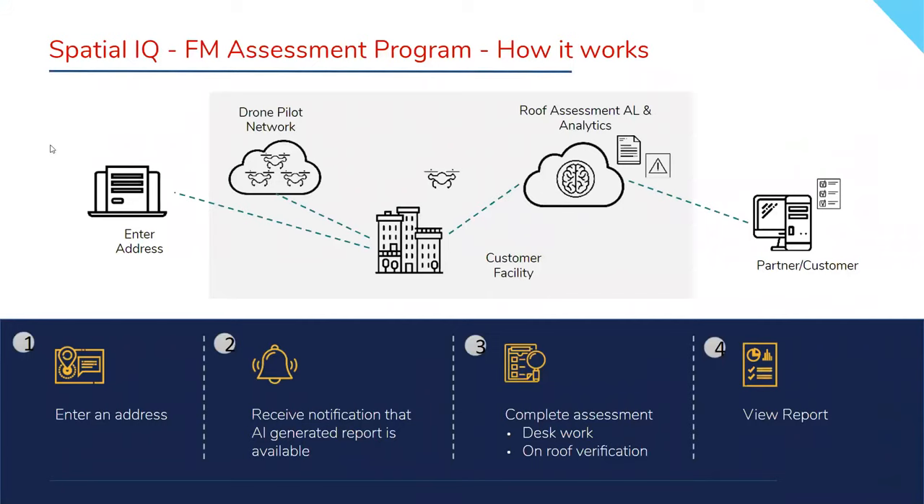It's very simple — you enter the address into the system. The Drone Pilot Network, which Pointivo has developed and partnered with, has over 15,000 FAA-certified pilots in all 50 states. The pilot flies it, gets the information back to Pointivo that feeds it through their system, and we get the results. People in the office then go in to verify, confirm, or correct any AI findings. The more we do these, the better the intelligence gets. We're now seeing upward of 95% confidence that what we're seeing as a condition is indeed that condition.